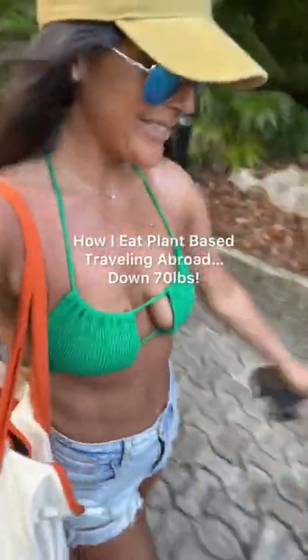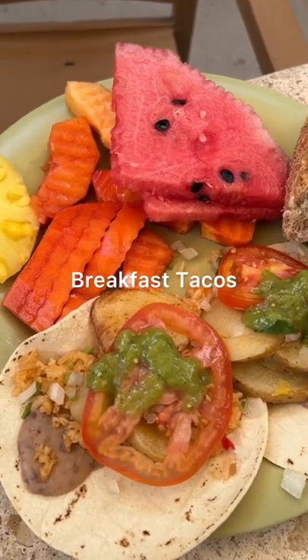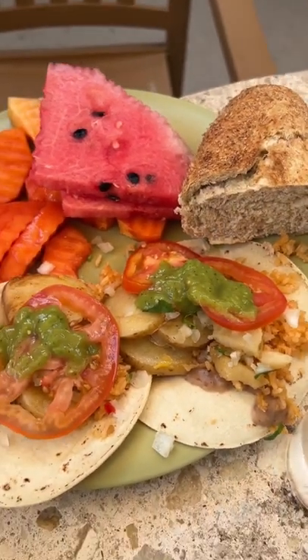I'm going to show you how I continue to eat plant-based while traveling abroad. For breakfast, I enjoyed these breakfast tacos that I made myself from items available at the buffet. I have tons of fresh fruit and then dug into these tacos that are loaded with potatoes and black beans. And then of course, I love green juice.